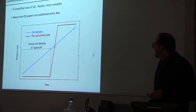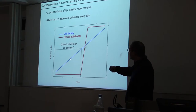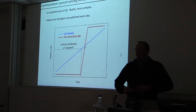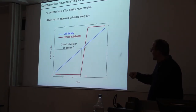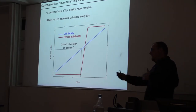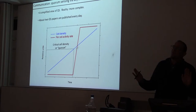Quorum sensing describes behaviors that microbes engage in that they don't do unless there's a sufficient number of others on their side. As microbes colonize a sinking particle and begin to grow, their density gets higher and higher. They don't engage in a particular behavior until they reach what's called the critical density or quorum. When they hit this critical density, they all together change their behavior and do something in concert.